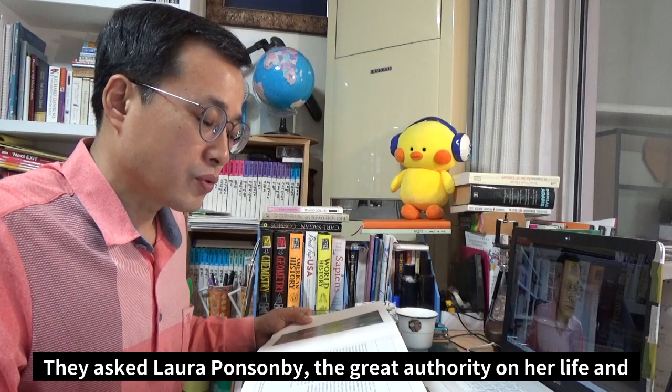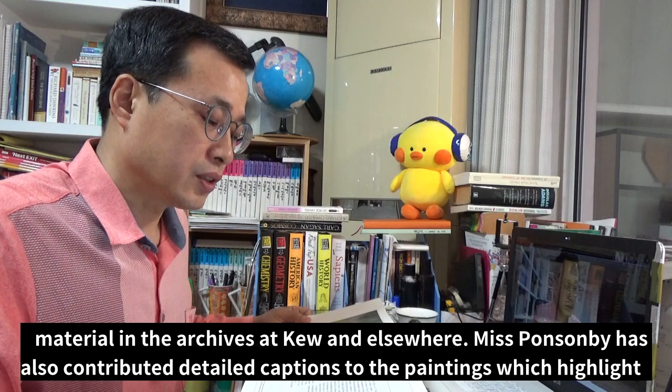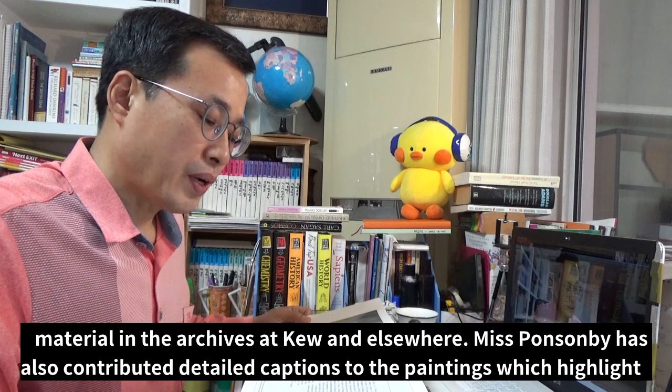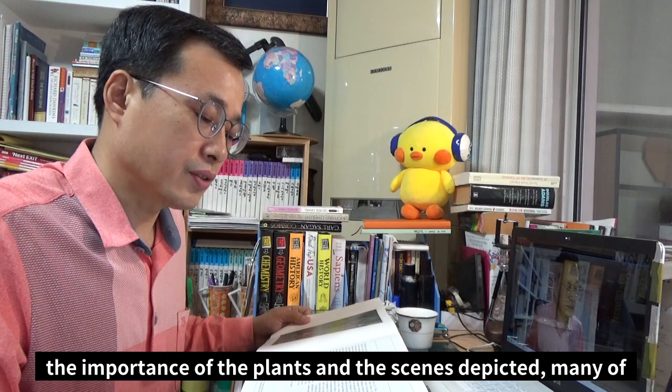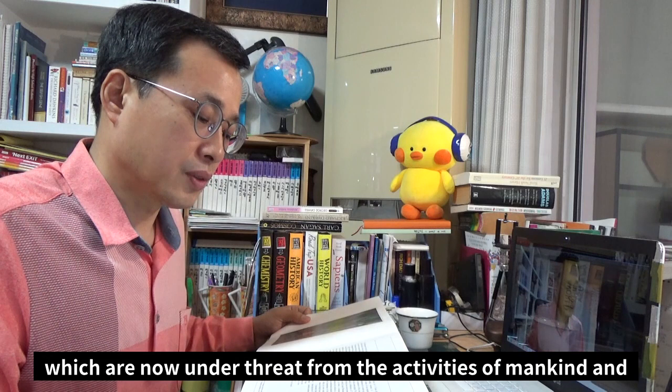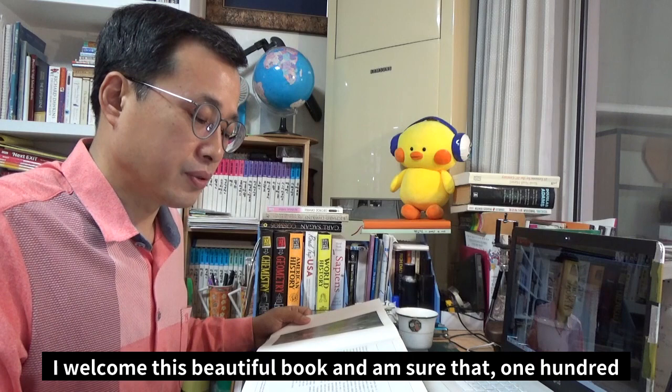They asked Laura Ponsonby, the great authority on her life and work, to write a concise biography, drawing on unpublished material in the archives at Kew and elsewhere. Ms. Ponsonby has also contributed detailed captions to the paintings, which highlight the importance of the plants and the scenes depicted, many of which are now under threat from the activities of mankind, and some of which have gone forever.